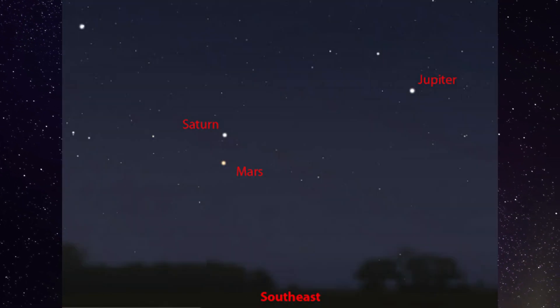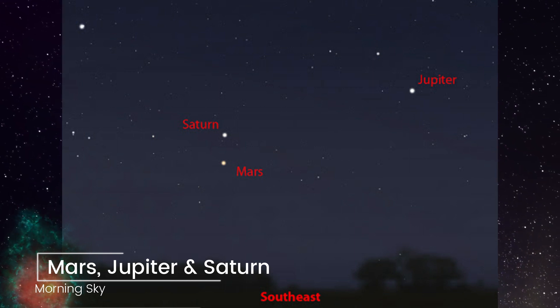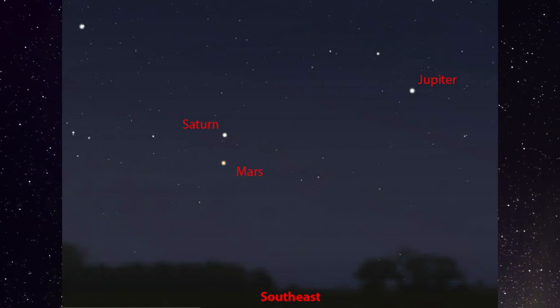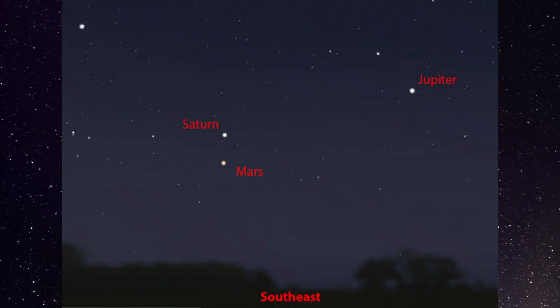In the morning sky we have Mars, Jupiter, and Saturn. Saturn is quite dim. Jupiter, low in the sky, is much brighter, and Mars is getting brighter and growing in apparent size through telescopes, though it is still low in the morning sky.